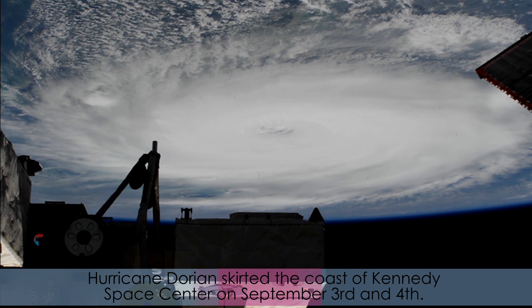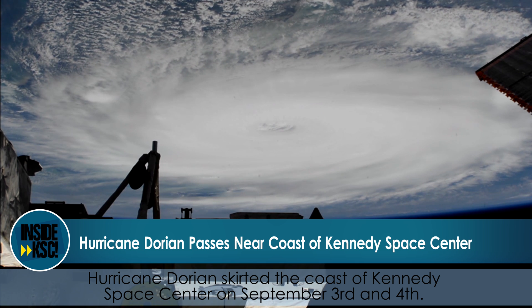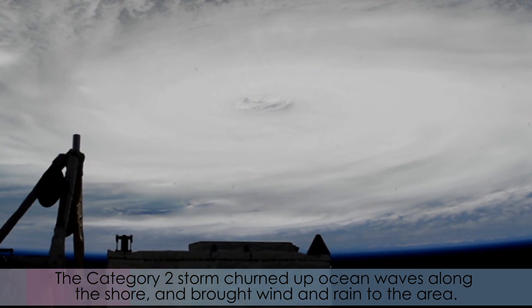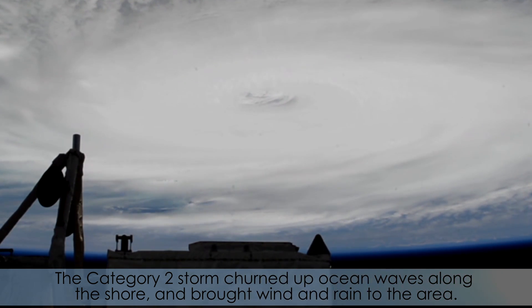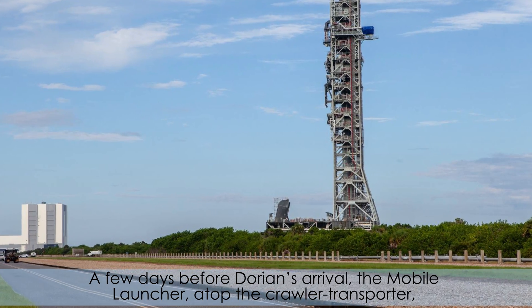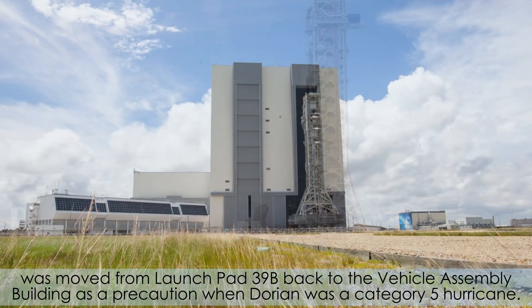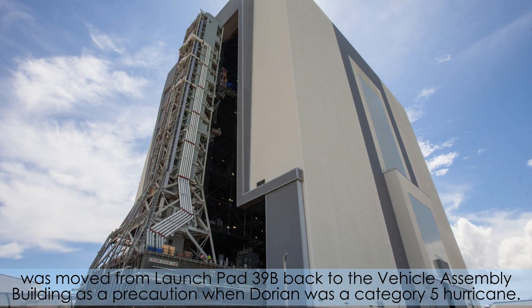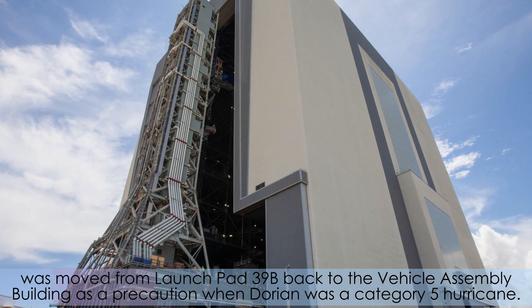Hurricane Dorian skirted the coast of Kennedy Space Center on September 3rd and 4th. The Category 2 storm churned up ocean waves along the shore and brought wind and rain to the area. A few days before Dorian's arrival, the mobile launcher atop the crawler transporter was moved from Launch Pad 39B back to the Vehicle Assembly Building as a precaution when Dorian was a Category 5 hurricane.